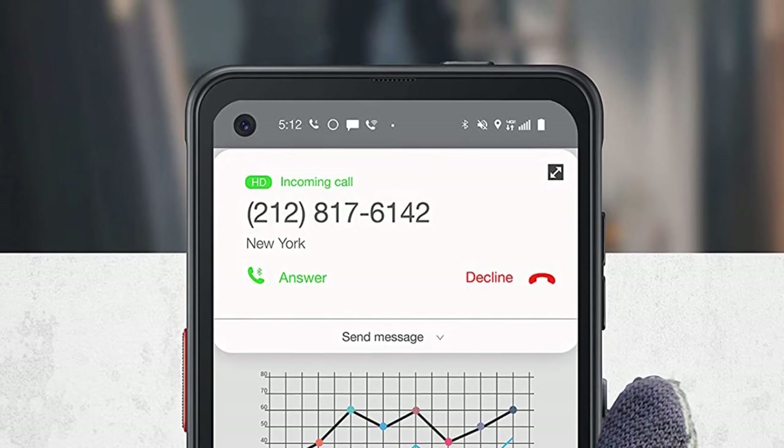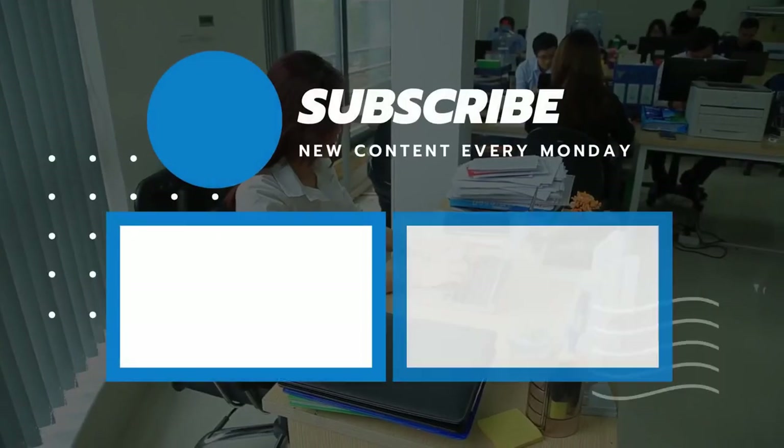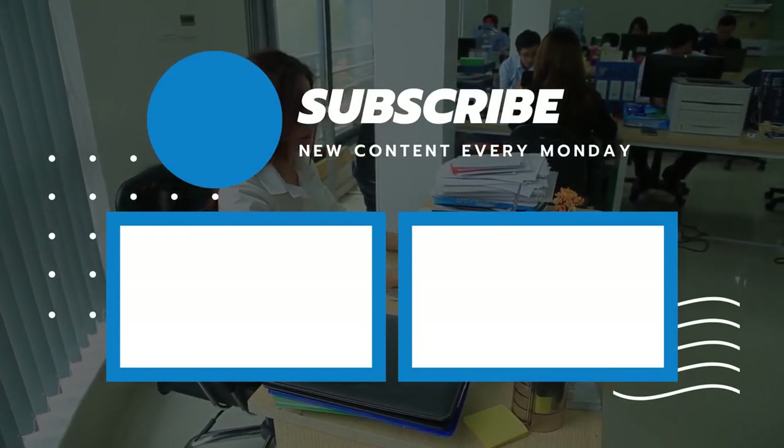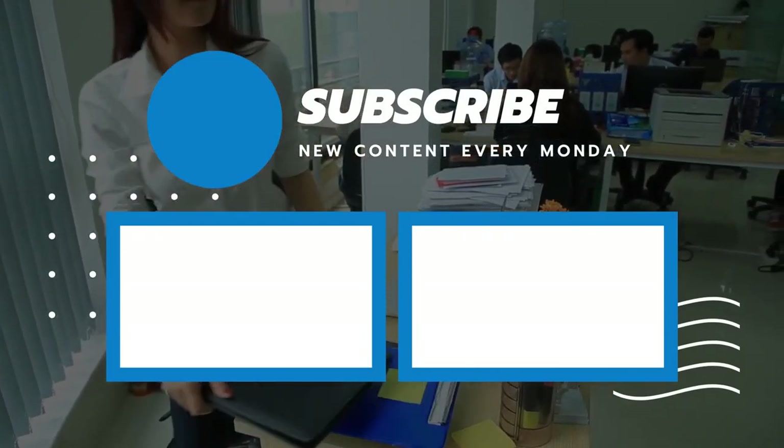So that's it for today's video. We hope you enjoyed it, and if you did, please leave a like on the video. And if you're new here, hit that subscribe button. Until next video, have a great day.